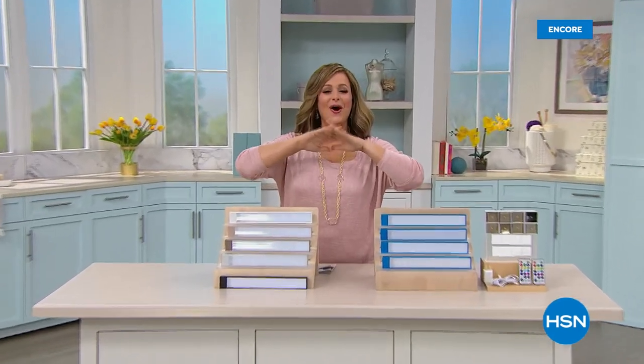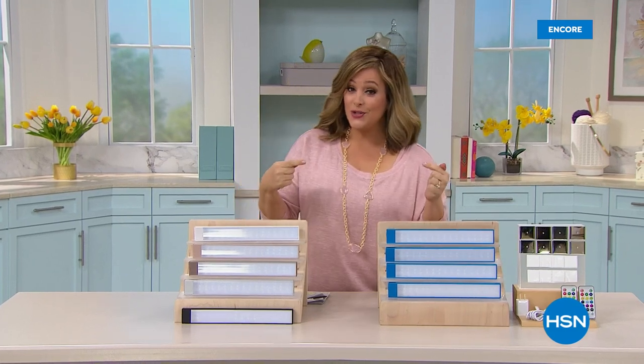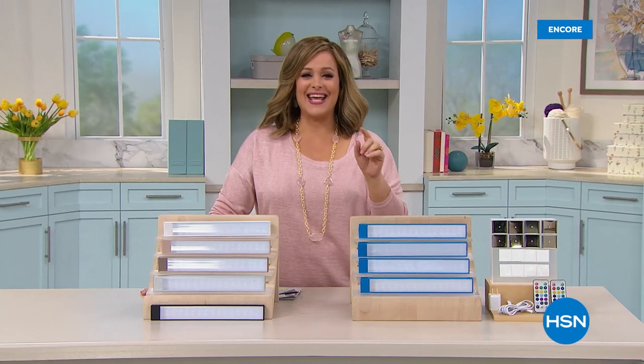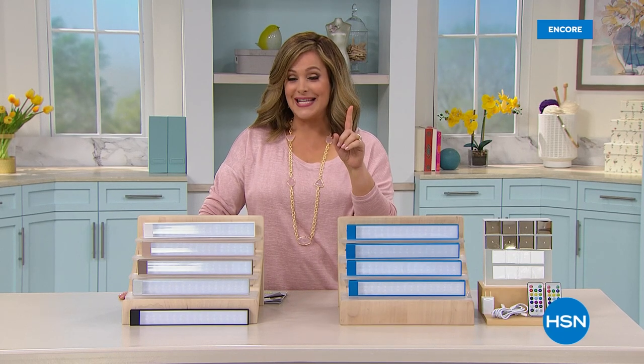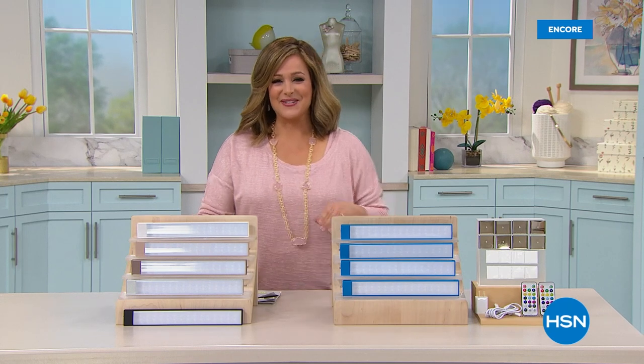We're going to help you create the home of your dreams without breaking the bank. Typically, DIY projects and lighting can be very expensive. But today from Living Glow, it's the first time we've ever done these rechargeable lights as a Today's Special, and this is the biggest, best offer we've ever done. Let's take a look.